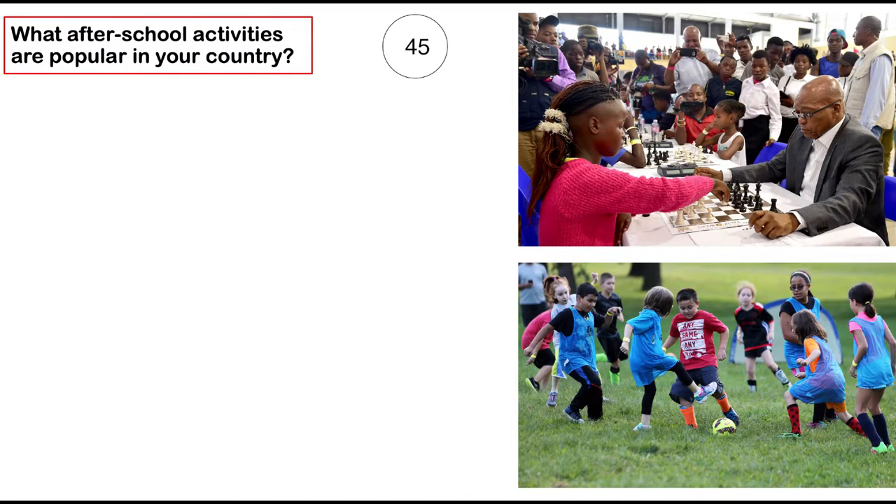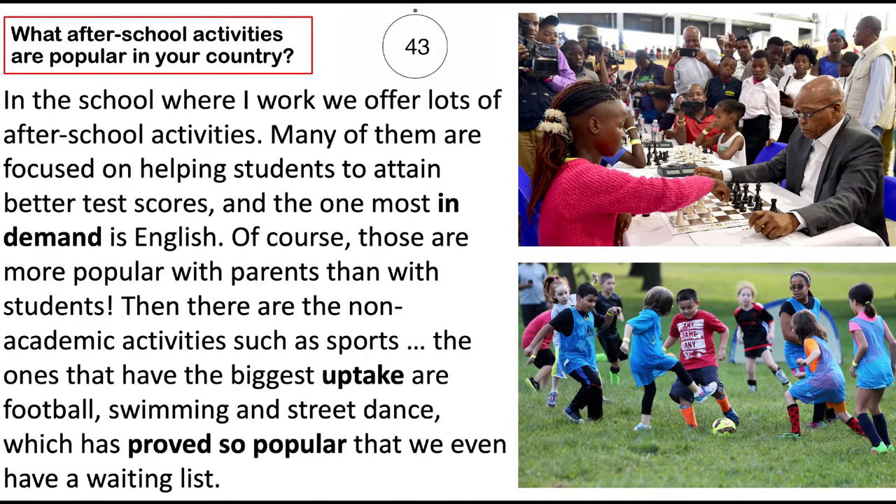What after school activities are popular in your country? In the school where I work, we offer lots of after school activities. Many of them are focused on helping students to attain better test scores, and the one most in demand is English. Of course, those are more popular with parents than with students. Then there are the non-academic activities, such as sports. The ones that have the biggest uptake are football, swimming and street dance, which has proved so popular that we even have a waiting list.